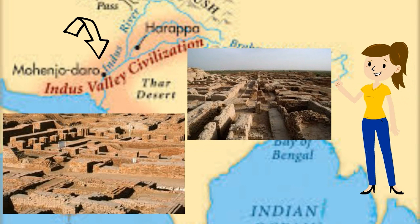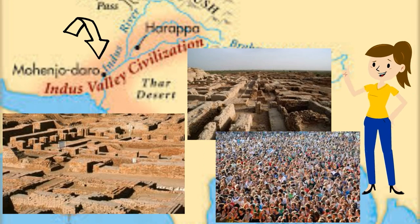We can see that the city was well planned with streets and blocks like a modern city. Also, Mohenjo-daro was a large city of around 50,000 people.